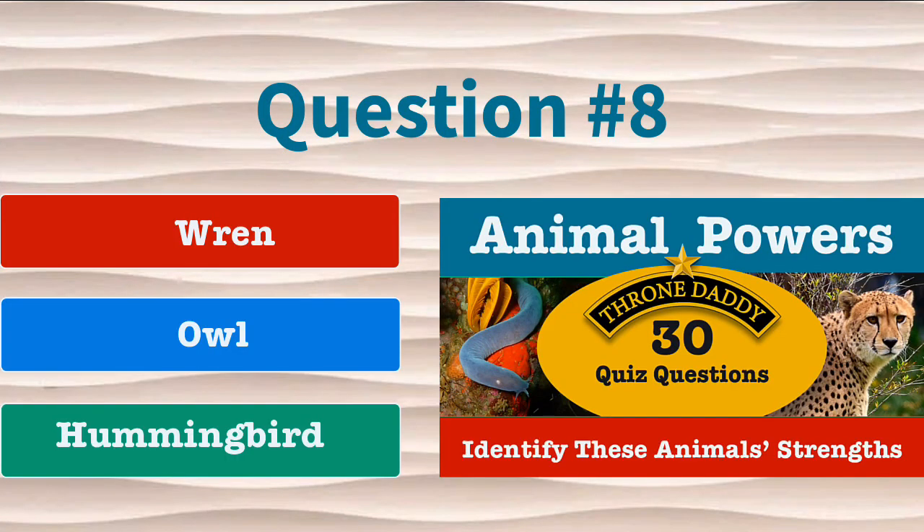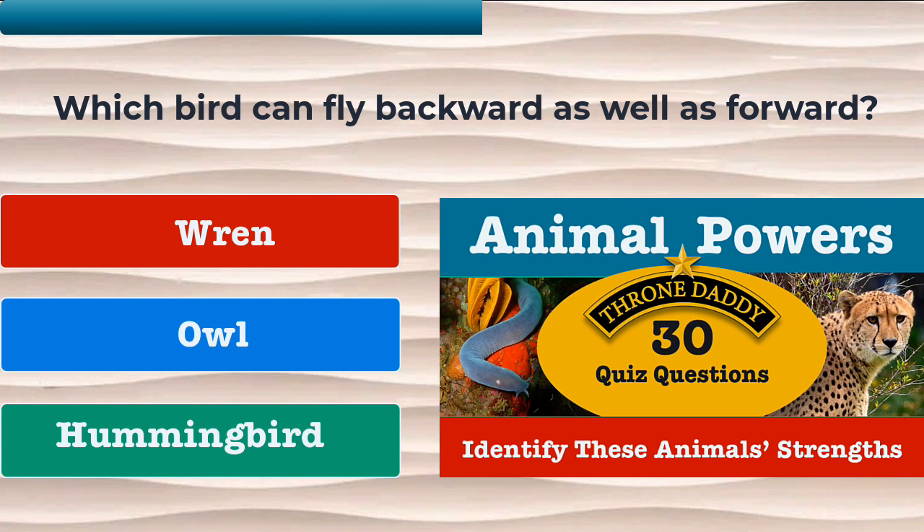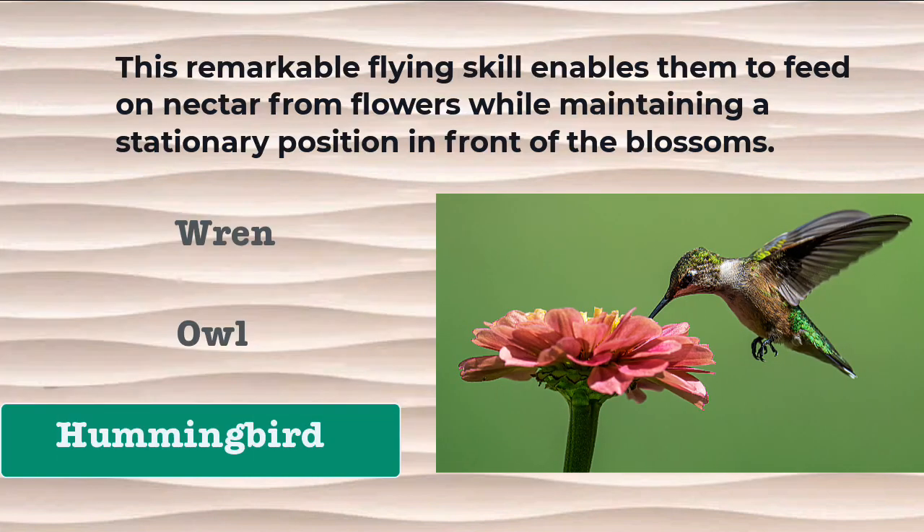Question number 8. Which bird can fly backward as well as forward? Is it the wren, the owl, or the hummingbird? The correct answer is the hummingbird. This remarkable flying skill enables them to feed on nectar from flowers while maintaining a stationary position in front of the blossoms.